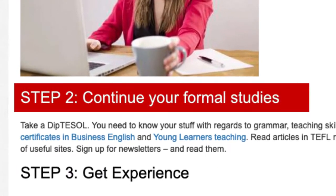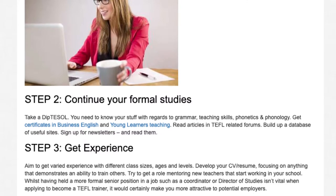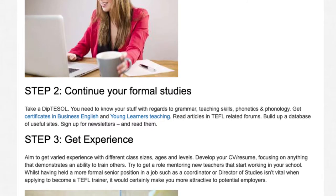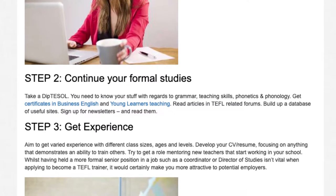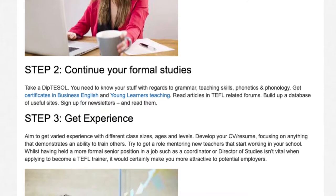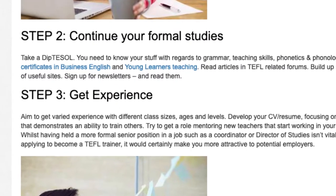Step 2: Continue Your Formal Studies. Take a Diploma. You need to know your stuff with regards to grammar, teaching skills, phonetics and phonology. Get certificates in Business English and Young Learners Teaching. Read articles in TEFL-related forums. Build up a database of useful sites. Sign up for newsletters and read them.